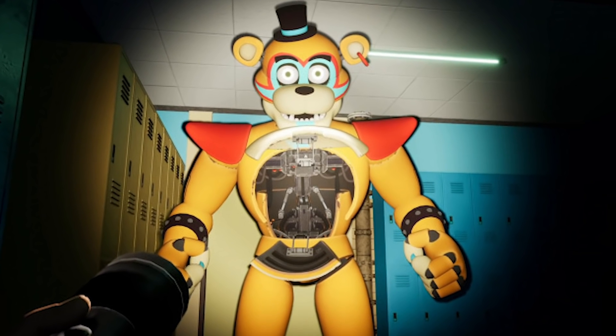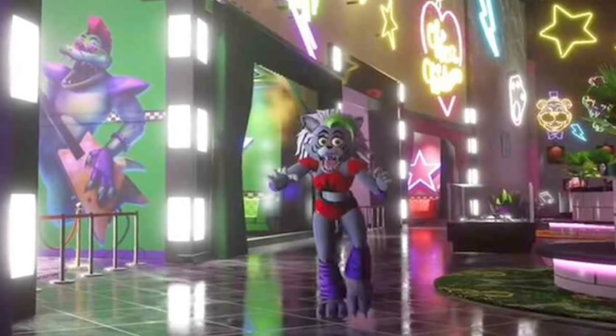If you thought being stuck in one room while animatronics came after you was horrifying, it doesn't get any better with the removal of said barriers and free roam in Five Nights at Freddy's Security Breach. I can tell you that much. Also a fair warning, there be some gameplay spoilers ahead.